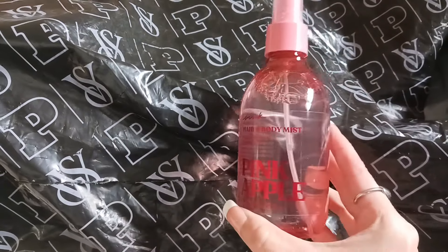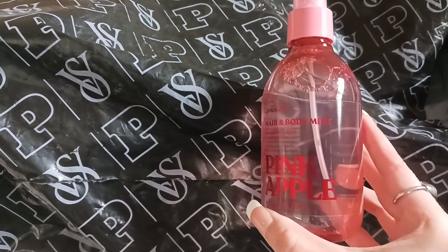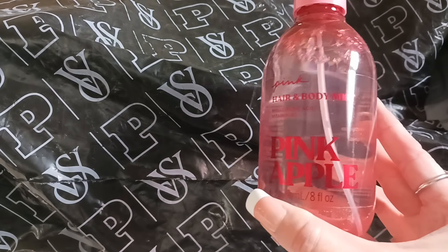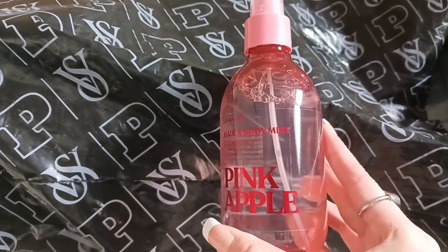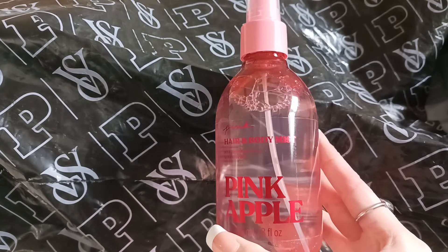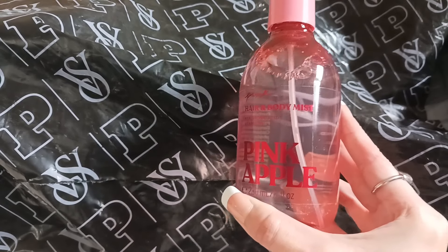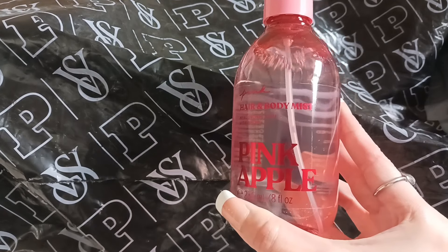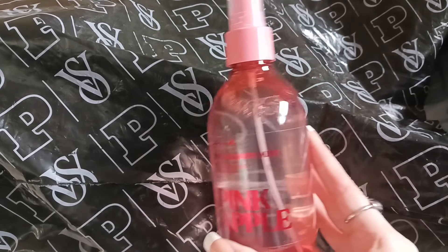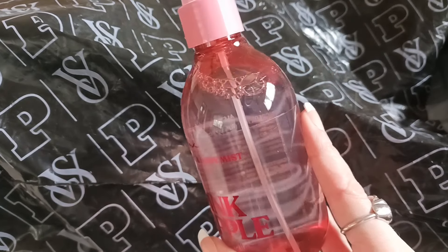So the first thing — you guys probably didn't expect me to get this because I've said before these don't last very well in longevity, but I really like this pink apple scent. It smells so good to me. I wanted it to pair with the Tease Sugar Fleur, which I thought would smell amazing together. I'm hoping the longevity is better than the other hair and body mists I have from Pink.